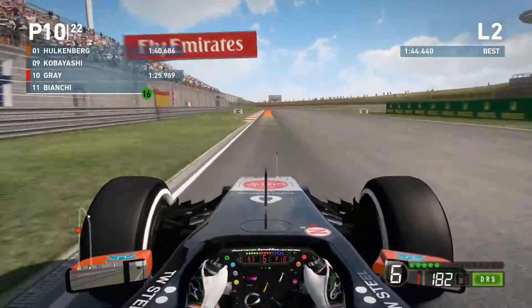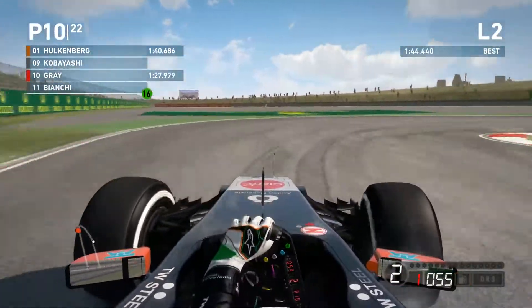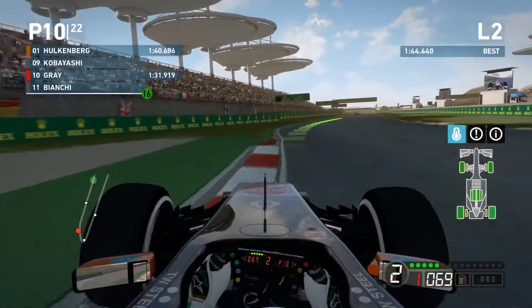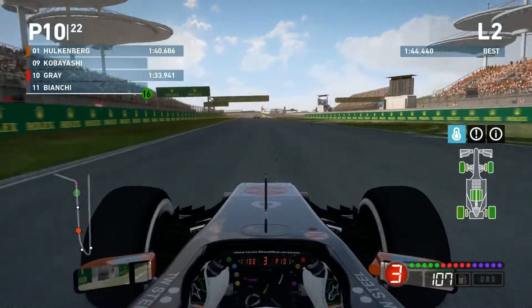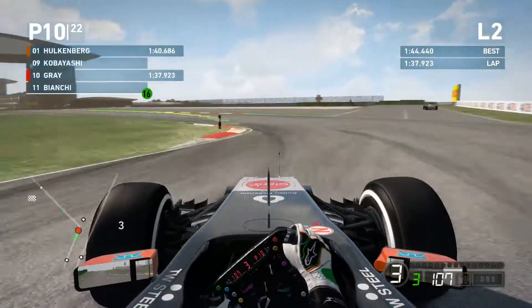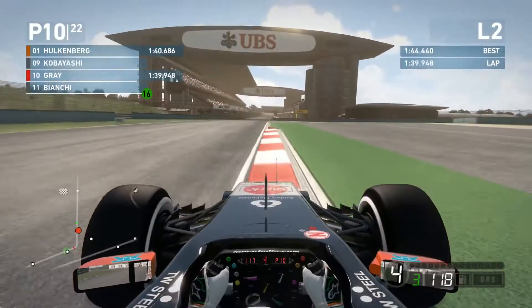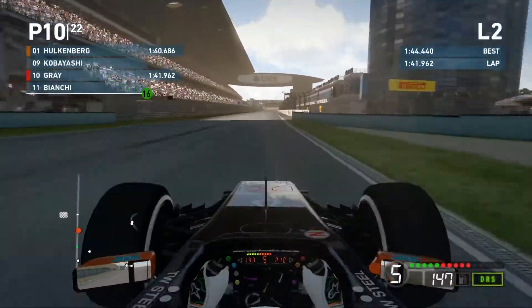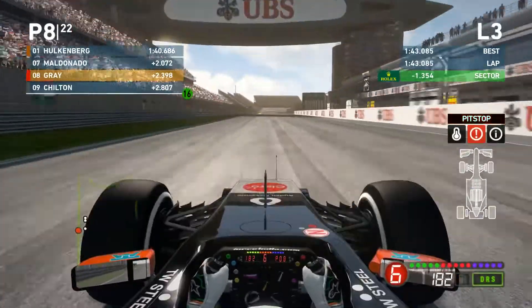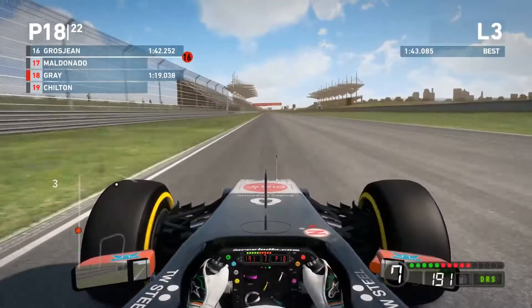Going down to the hairpin now, I think getting out of Q1 will be quite difficult to be honest. As you can see we set a 1:44.4 which is obviously not good enough — our teammate Nico Hülkenberg is well out in front with a 1:40.6. Anyway we're going to come through round the final corner, open up DRS, and we set a 1:43 dead, which I still don't think is quite good enough so we're going to have to set another time.